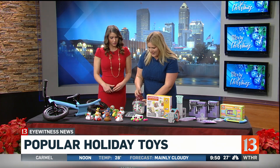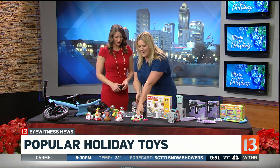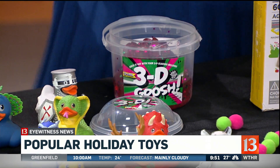This is 3D Goosh from Compound Kings. Slime — always going to be hot. So it comes with real 3D glasses so you can check them out, and it gives it another little pop. It's really fun. And then you can add in these pom-poms for an even bigger pop.